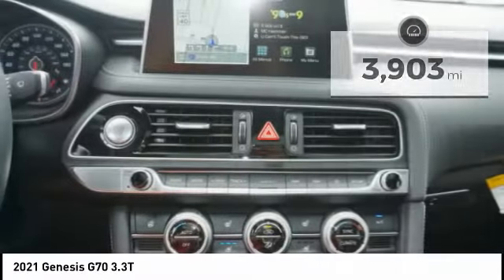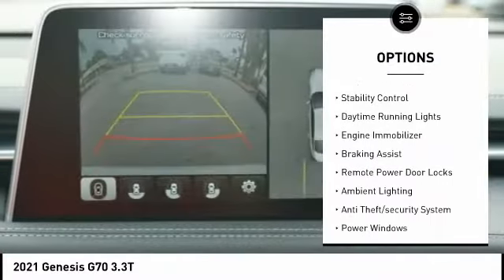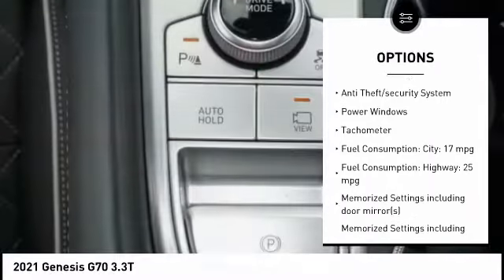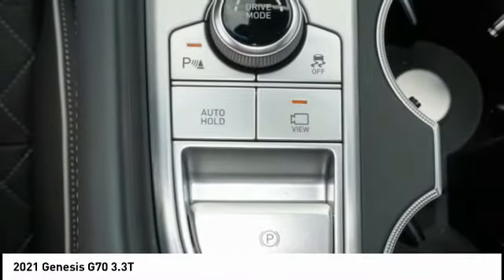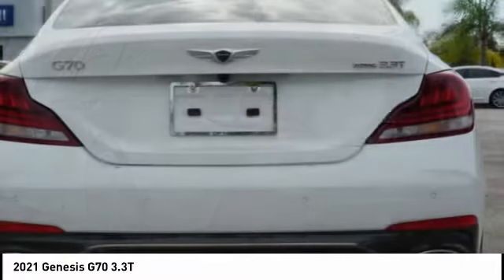Here are some of this vehicle's great options: tire pressure monitoring system, power retractable mirrors, adaptive headlights, stability control, daytime running lights, engine immobilizer, braking assist, remote power door locks, ambient lighting, and anti-theft security system.